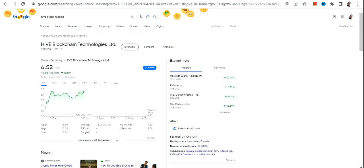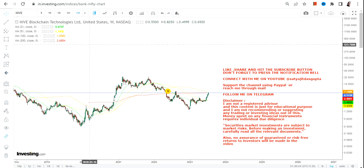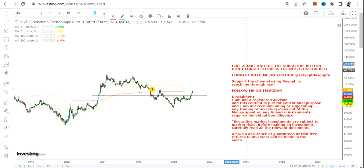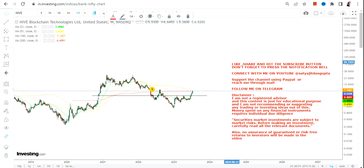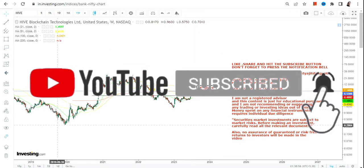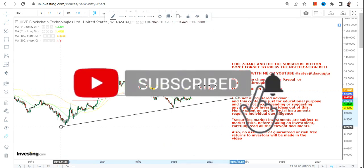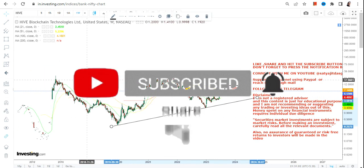Hello friends, welcome to my channel and thanks for watching this video. In this video we're going to discuss Hive stock, or Hive Blockchain Technologies. You can clearly see sharp momentum and the stock has already made a good range breakout. If you haven't subscribed yet, hit the subscription button and the notification bell to get updated video notifications.